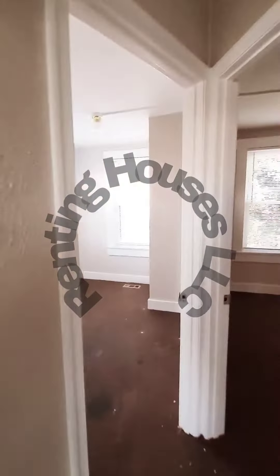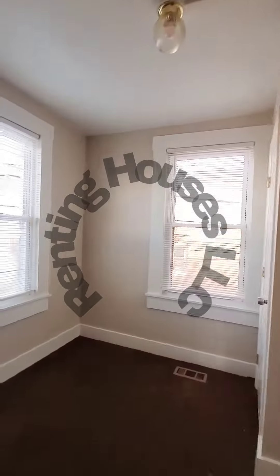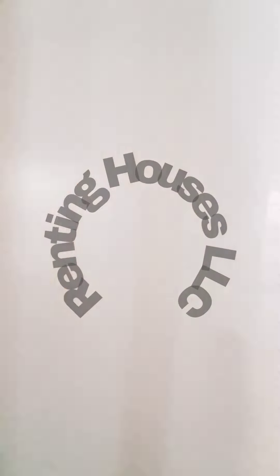The unit does need to be cleaned, so excuse the mess. We have your full bath. Bedroom number two. And bedroom number three — it actually can be a den.